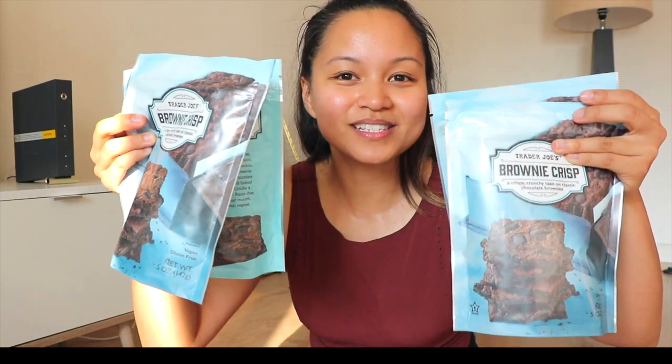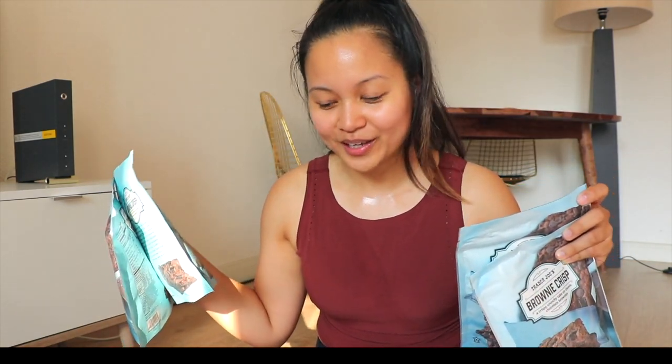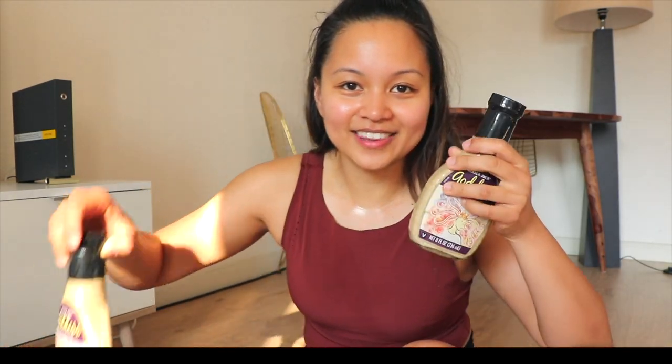The first thing in here — we got these brownie crisps. They're super yummy, and everything in this box is vegan by the way. She got one, two, three, four, five of them!